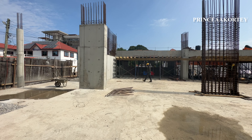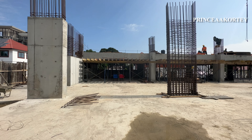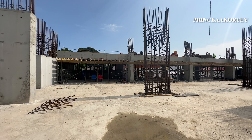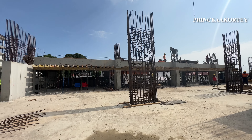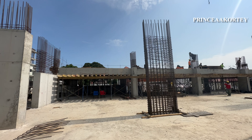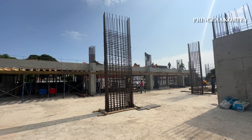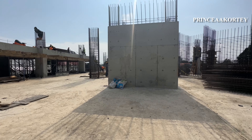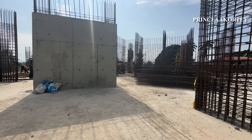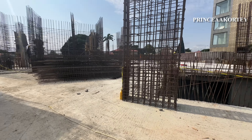The construction site is a mosaic of materials and tools. Piles of steel beams arranged with geometric precision promise structural strength. Stacks of wooden planks, each one meticulously chosen for its role, seem to whisper tales of craftsmanship. This is truly a testament to human ingenuity, dedication, and unwavering belief in the promise of the future.